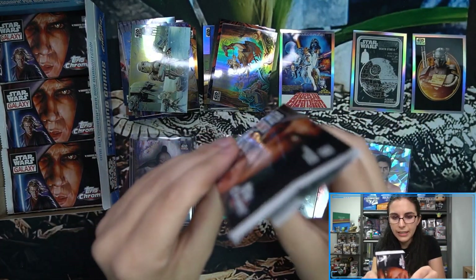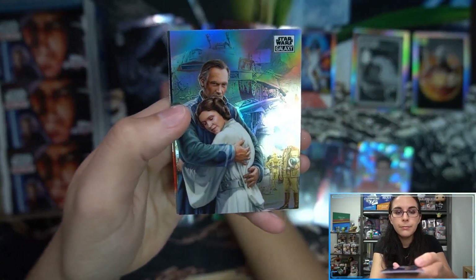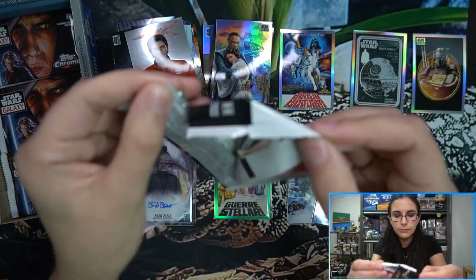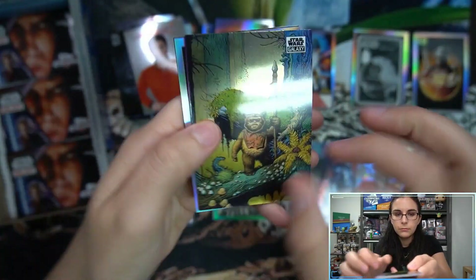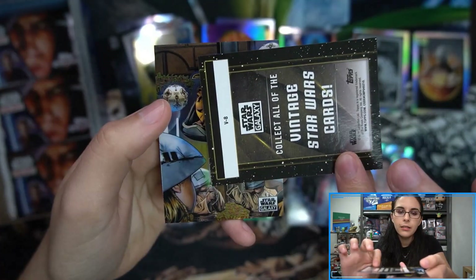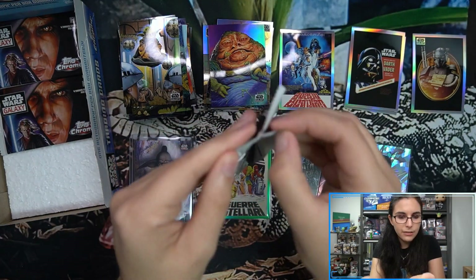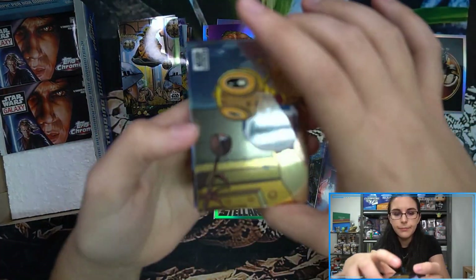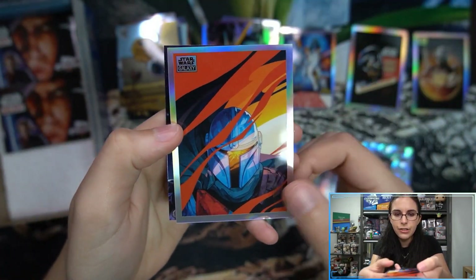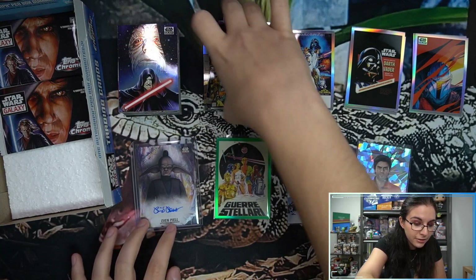Our autograph is a base auto but we are finding a lot of color in this box. We have a 'Sad Farewell' base refractor, then a Jabba with a hot refractor and another Vintage insert — Vintage number 8. Down to the last row of the box, three packs remain. We have a Galaxy's Edge refractor and our second Visions insert of the box.